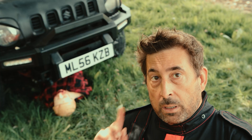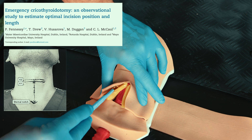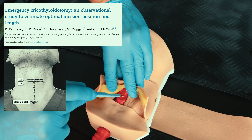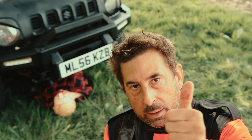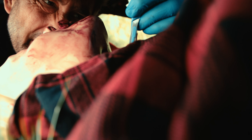For that reason, one study suggests performing a long vertical incision to visualize the required structure first, and then performing a horizontal cut to the cricothyroid membrane.